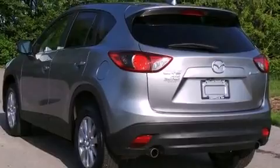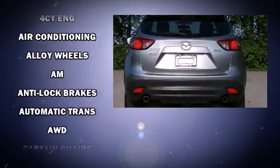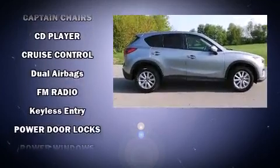It's equipped with tons of terrific amenities but it won't break your budget, like all-wheel drive, a tachometer, blind spot sensor, remote keyless entry, rear wipers, and more.